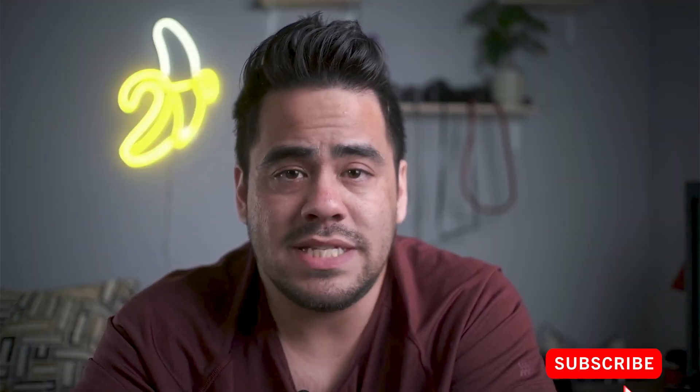That about covers everything I have for this video. If you enjoyed it, please like, share, and subscribe. If you have any comments, questions, or suggestions, please leave them in the comment section below and I'll be happy to answer them as soon as I can. Have a great one.